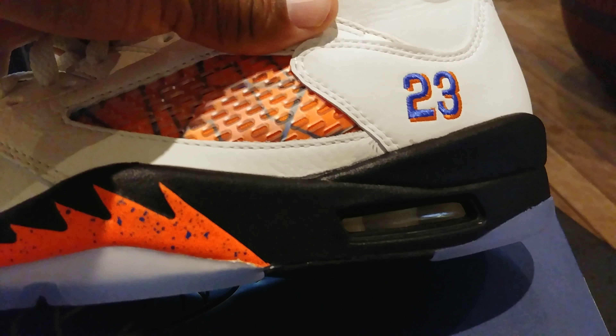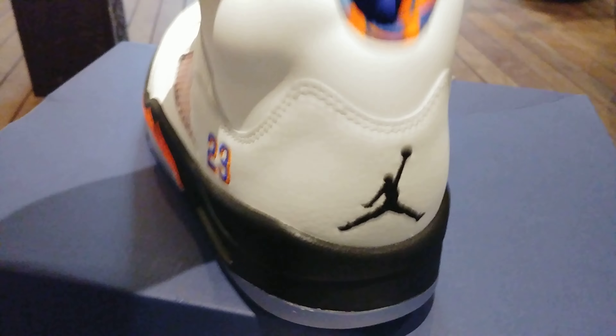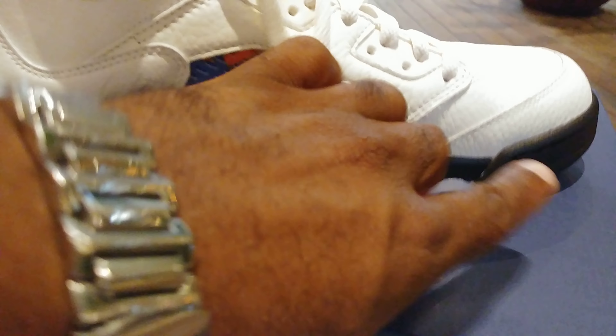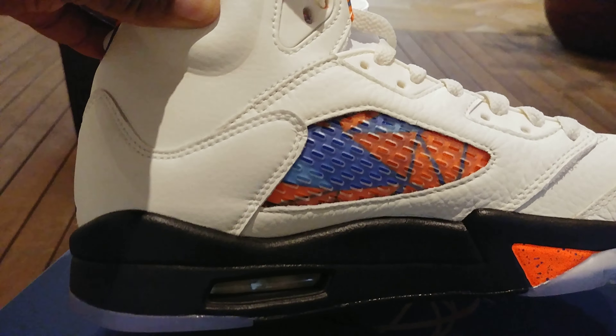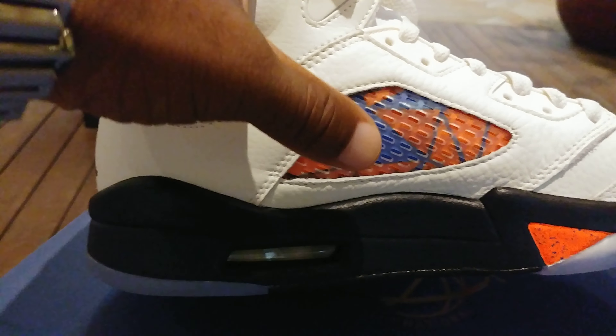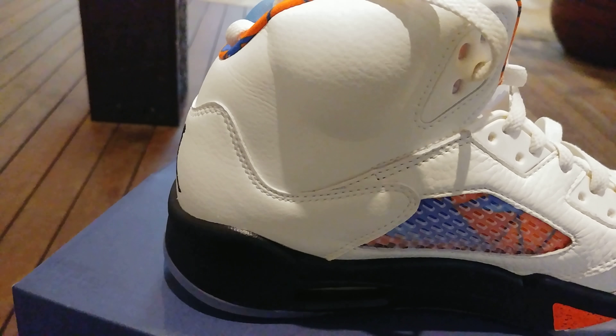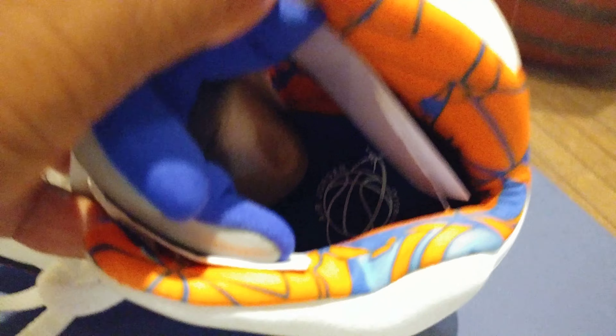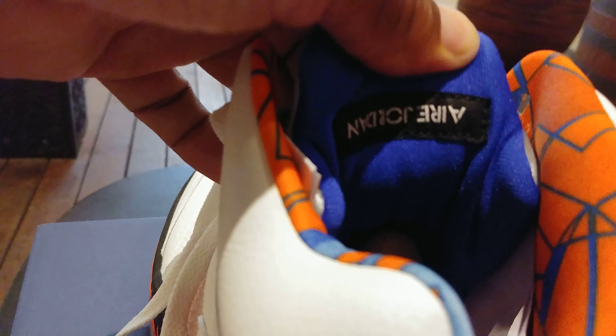There you got the Barcelona theme — the whole concept with this shoe is the Barcelona basketball colorway. You got your 23 stitched in there, your air unit visible in the heel — it's like a red and white material in the back — and your black Jumpman stitched in as well. Coming around on the medial side, same thing: the Barcelona lining inside the netting. Inside you got your basketball graphic for the International, with your orange and blue.